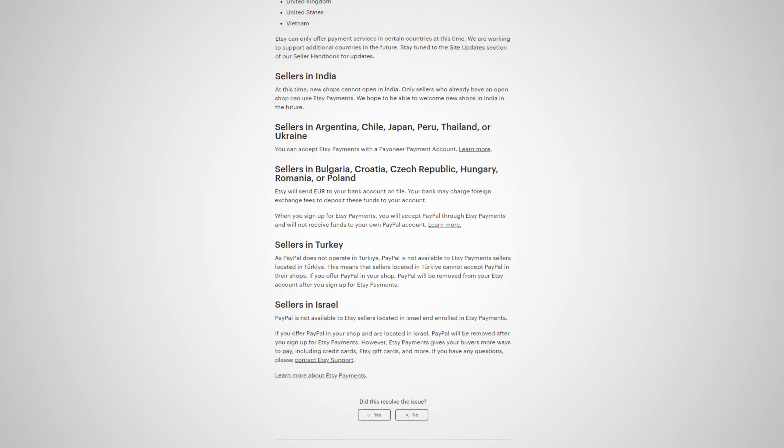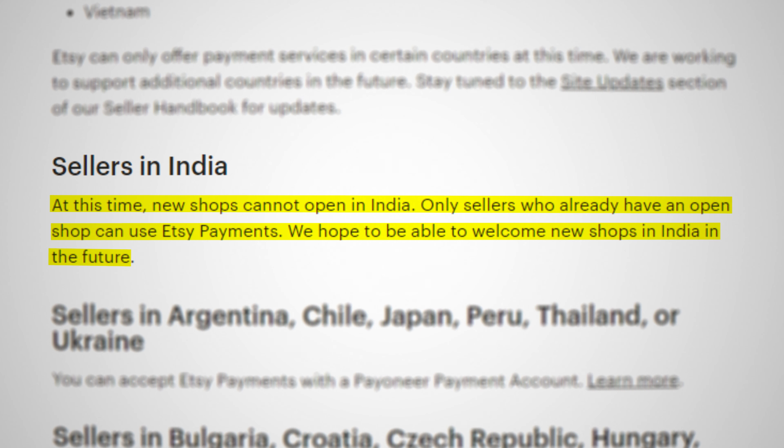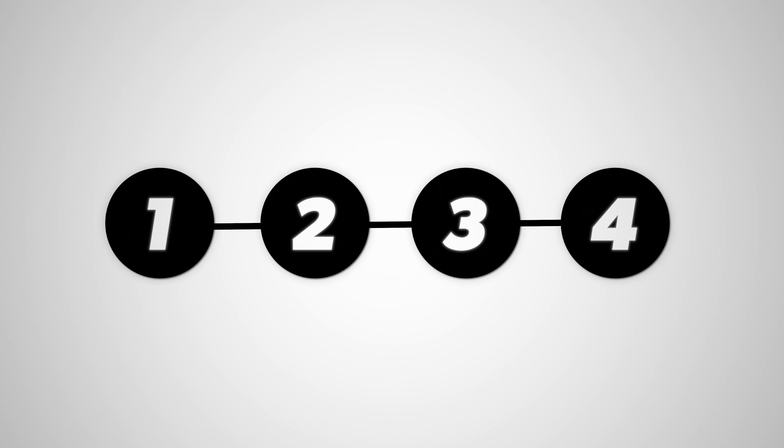This has been proven time and time again with print-on-demand shops selling all kinds of unique products with both handmade and AI designs on them. Not to mention that when you're selling on Etsy, you're leveraging their brand, which they've been building up for the last 20 years. People trust their marketplace, so they're more likely to spend money on your products. The biggest downside to Etsy is that some people in certain locations around the world just can't open up a shop. But don't worry, there are more options for you as well.